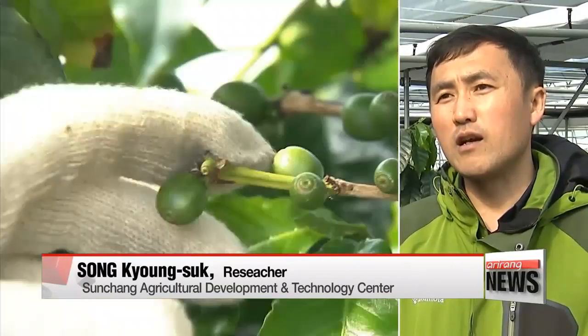Sunchang County is well known for its fermented pastes. We thought we could create something special if we apply this method to coffee beans.